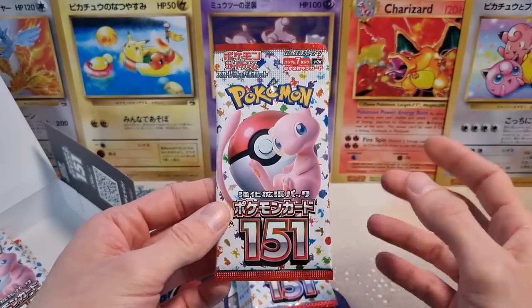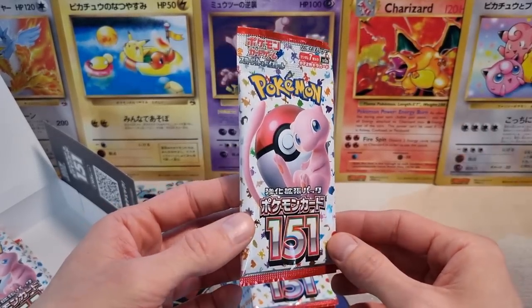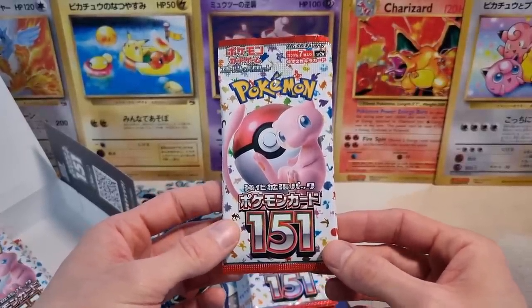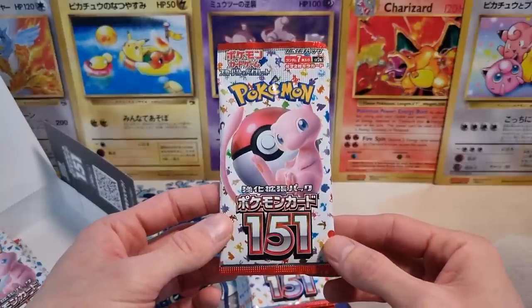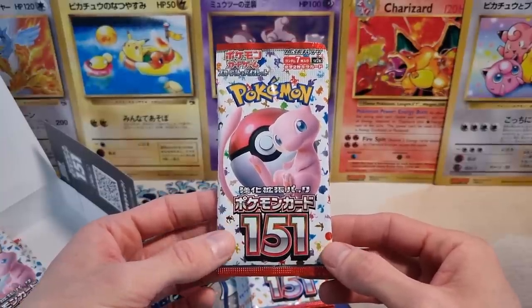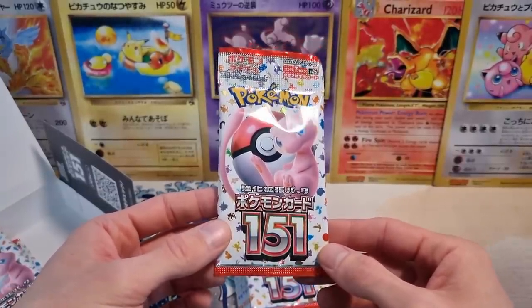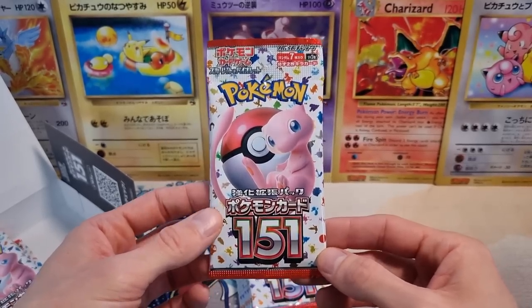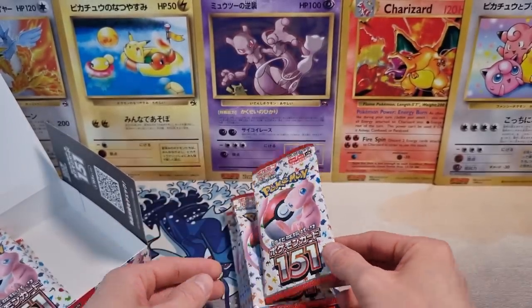Also, this set contains godpacks — godpacks are back, which is exciting. Part of me is super excited about there being godpacks, but at the same time it's just gonna make the hype and FOMO even worse. It is what it is, but it's kind of cool that you have a chance of pulling a godpack. Anyways, let's get started.